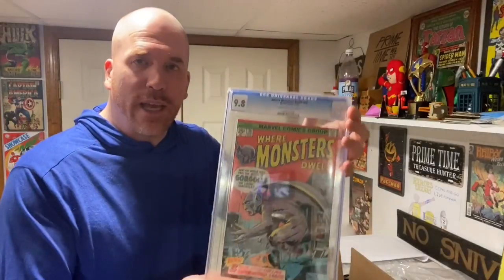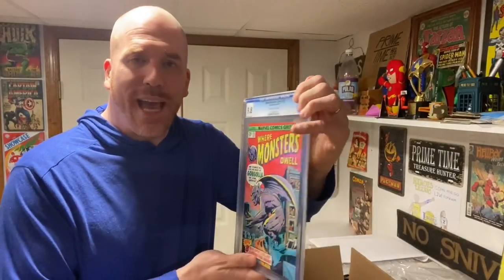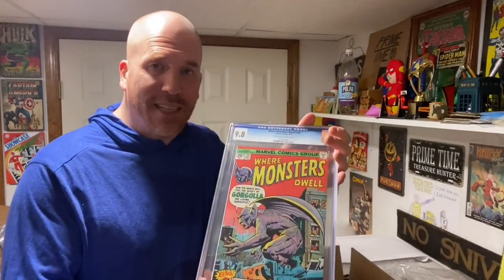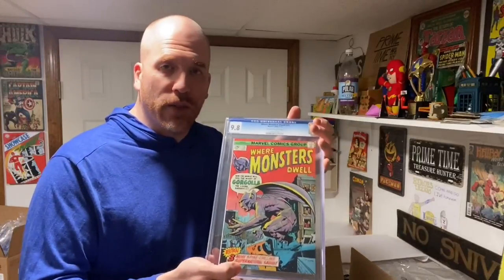But if you haven't seen one, this is what they look like. They are encapsulated into this plastic slab — it's a hard plastic. While it is pretty strong, if it is not packed properly, this plastic is going to break and it's going to ruin the value of the comic book.